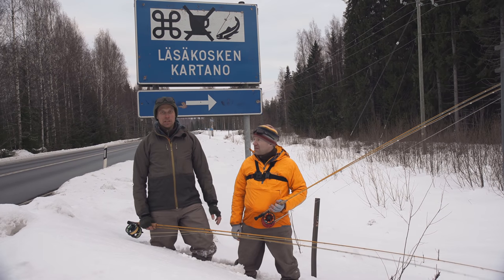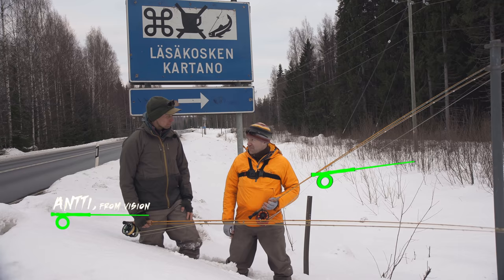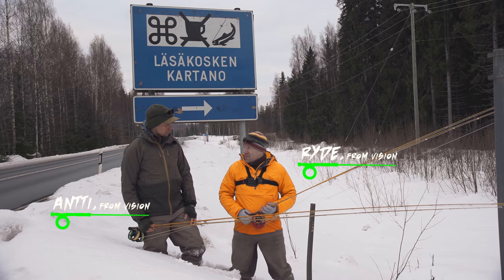Here we are in location X. It's gonna be another hard day at the office. And who better to join me than my friend and colleague Ryde? So what are we gonna do today? We are gonna fish for trout.